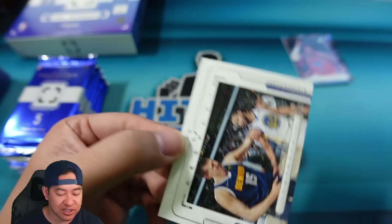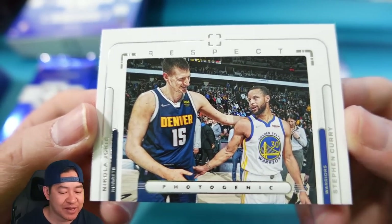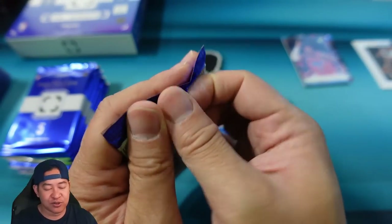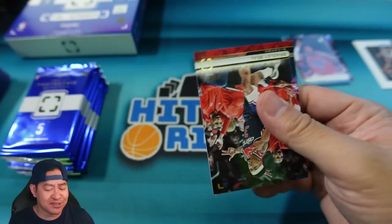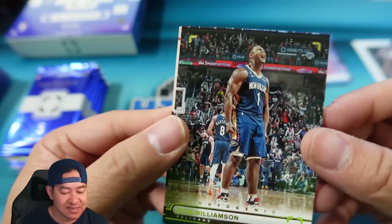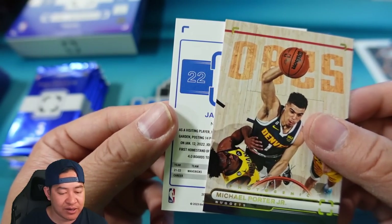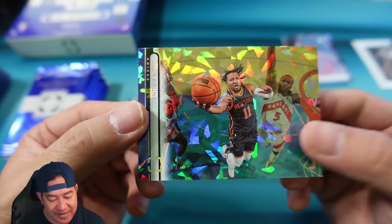Steph Curry there, probably doing a crazy layup. John Wall — nice photo. Horizontal picture of Kawhi. Sadiq Bey again — we actually pulled the numbered one of that. And our backwards card is actually a Respect card — Curry and Joker on the Respect Photogenic insert, pretty cool. That's our first insert. Bradley Beal, Josh Hart, Zion pumped up right there, Michael Porter Jr.